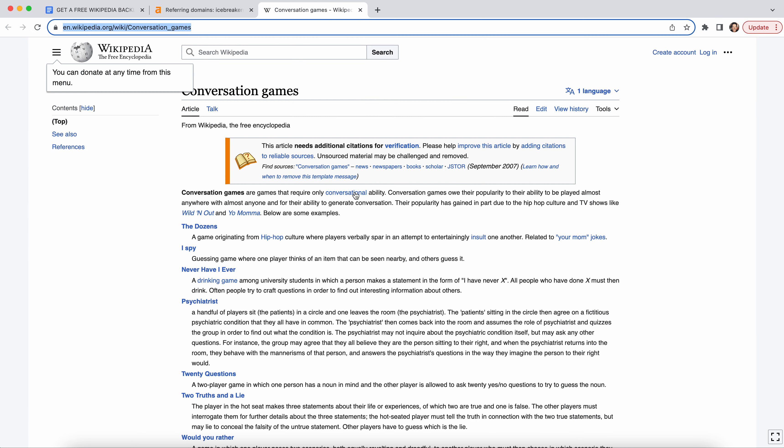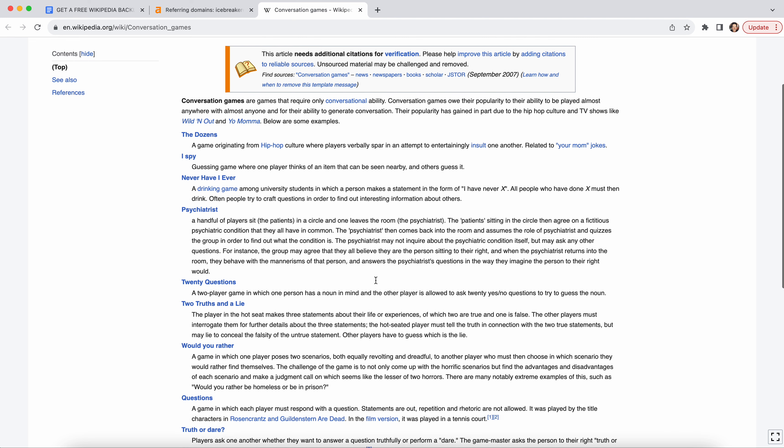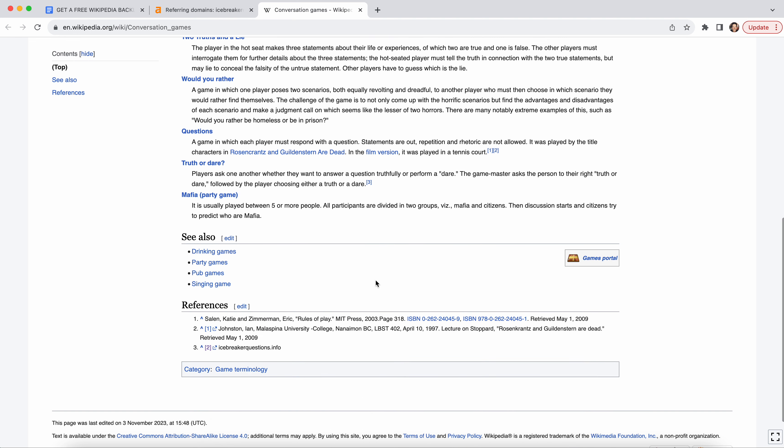Let's look at one that actually works. This is a page that worked — it's just a conversations page, but you can see the number of references was extremely small. That's the reason why it worked. There were only two references before I went ahead and edited it, and that's the reason why this got past the moderators: it is a valid additional resource to add to the page. So find low references.